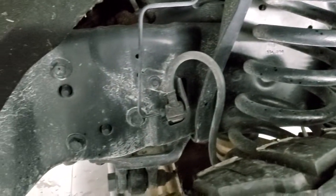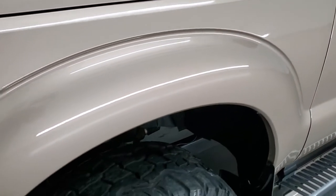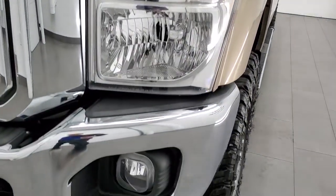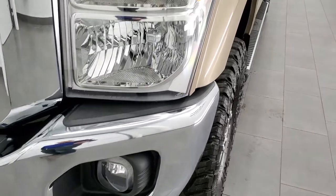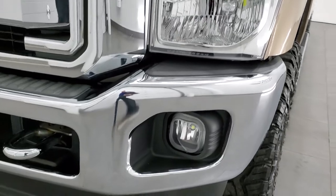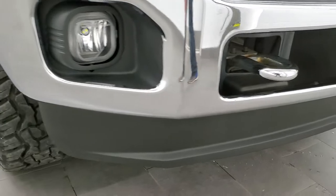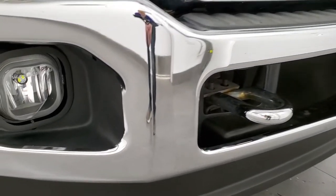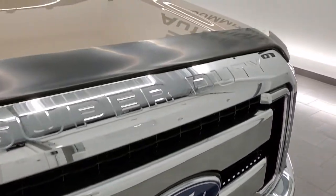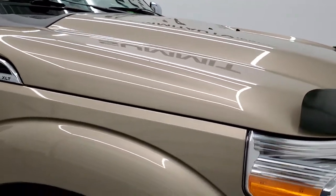Frame and underbody is in really nice condition. Front fenders are in great shape as well — didn't see any major dents or dings on there. They did put LED headlamps in there. Front bumper and lower valence are in really nice shape as well, and it looks like they have LED fog lamps in there as well.